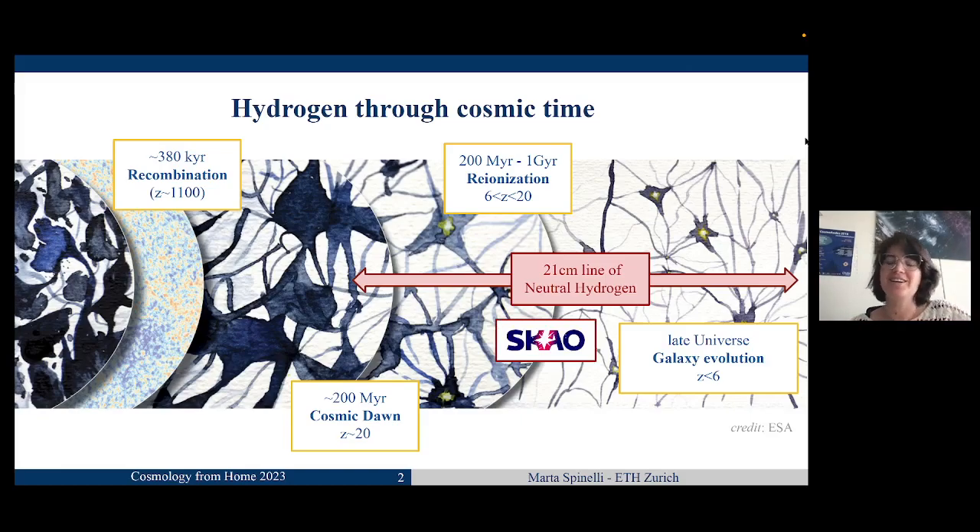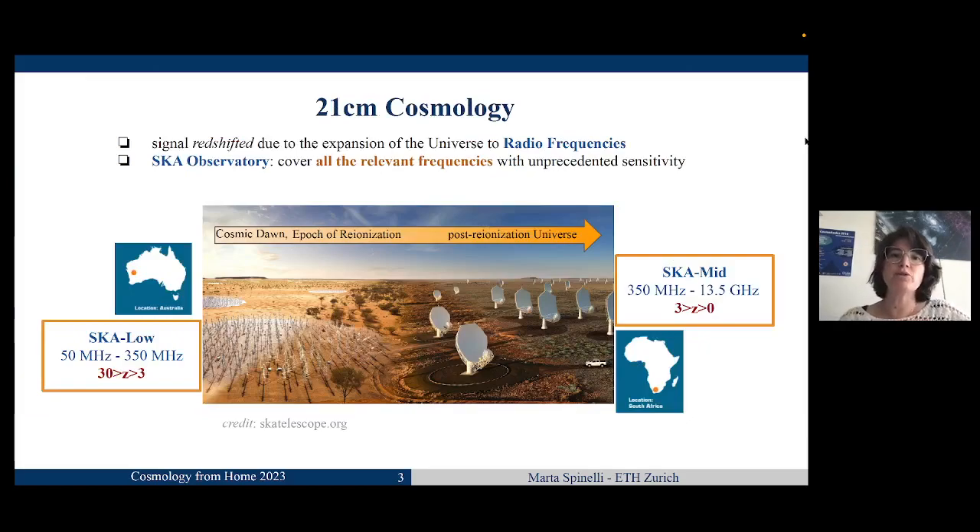The other main point of this talk is how we can do 21 centimeter cosmology with the SKA Observatory. The signal from the 21 centimeter line is redshifted due to the expansion of the universe, and due to this expansion, the frequency corresponding to the 21 centimeter line — that is 1420 megahertz — gets redshifted to radio frequencies. So if we have a radio telescope, we can in principle really go back down to the Cosmic Dawn. And indeed, this is what the SKA Observatory is going to do, because it will cover all the relevant frequencies with really unprecedented sensitivity.